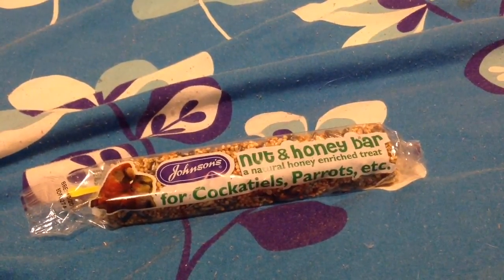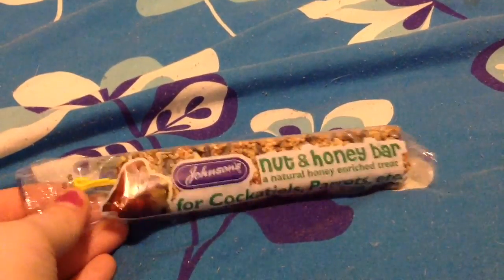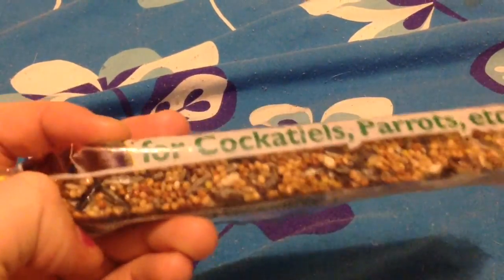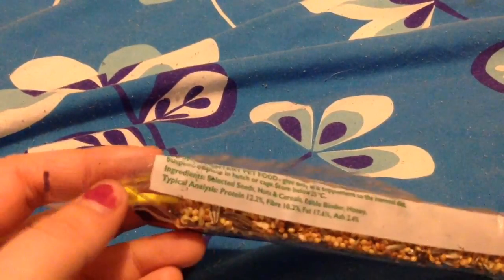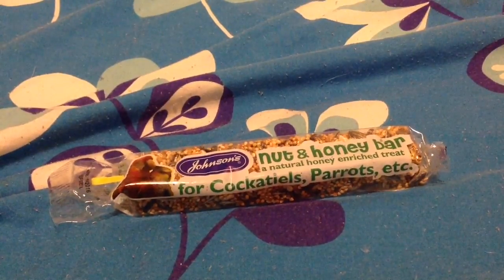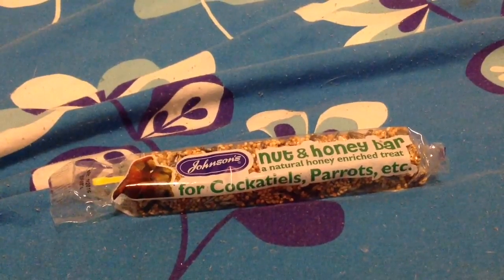I must have about 20 seed bars for the pets now, but I picked this one up because it was only about 60-70p. It's a nut and honey one - for birds, cockatiels, parrots, etc. It's basically millet, sunflower seeds, red millet, and canary seed with honey. I thought the hamster and gerbils would absolutely love that. I like to break them up or give them a whole one on their birthdays.